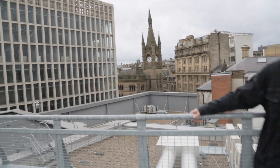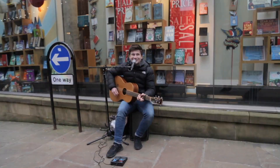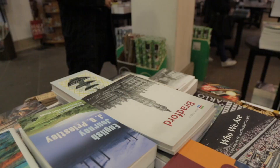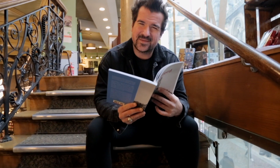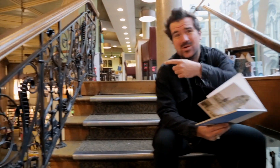The Bradford Wool Exchange. This book says the Wool Exchange is a Grade 1 listed building. It was built as a wool trading centre back in the 19th century. Today it's used as a bookstore.